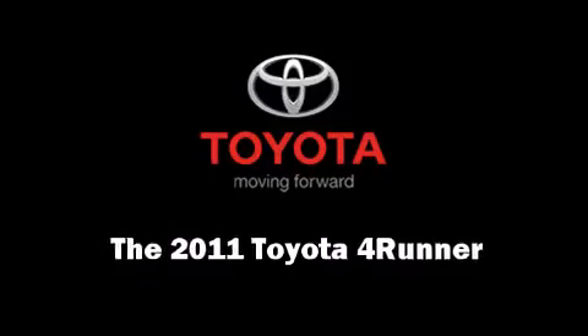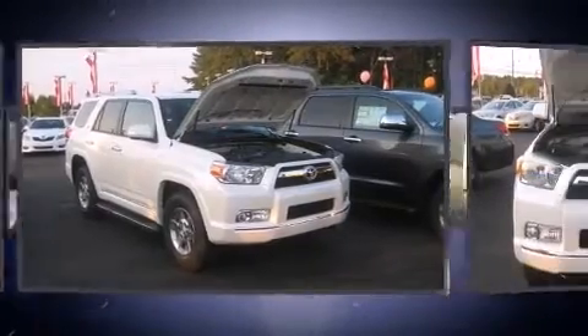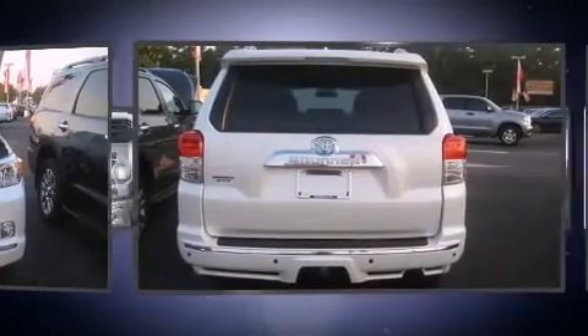Outstanding design defines the 2011 Toyota 4Runner. Smooth gear shifts are achieved thanks to the 4-liter, 6-cylinder engine. And for added security, dynamic stability control supplements the drivetrain.